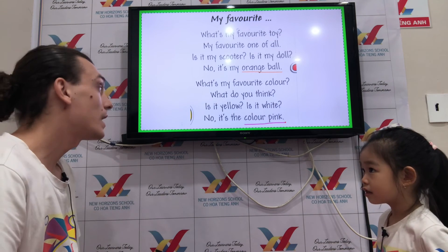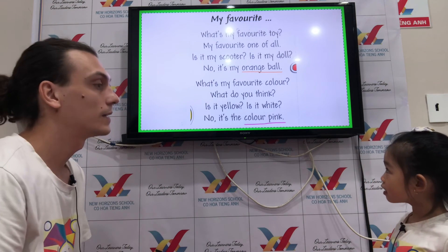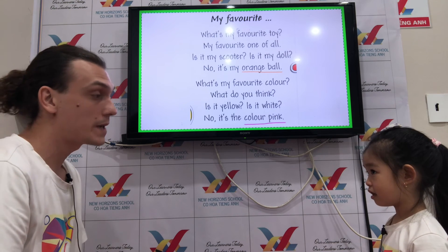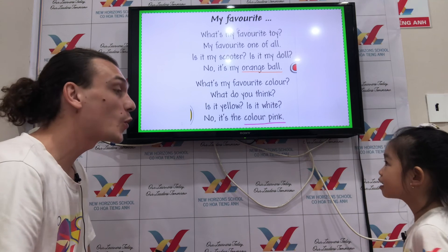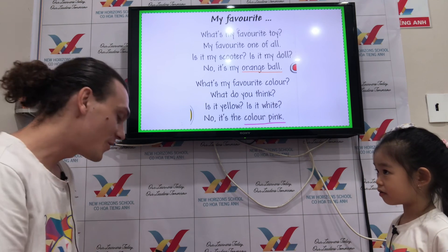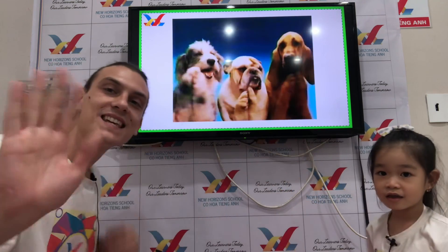What color does she like? Does she like white or pink? Pink, right? And what toy does she like? Orange ball. Orange ball. Very good, Lisa! High five, baby. Say goodbye. Goodbye.